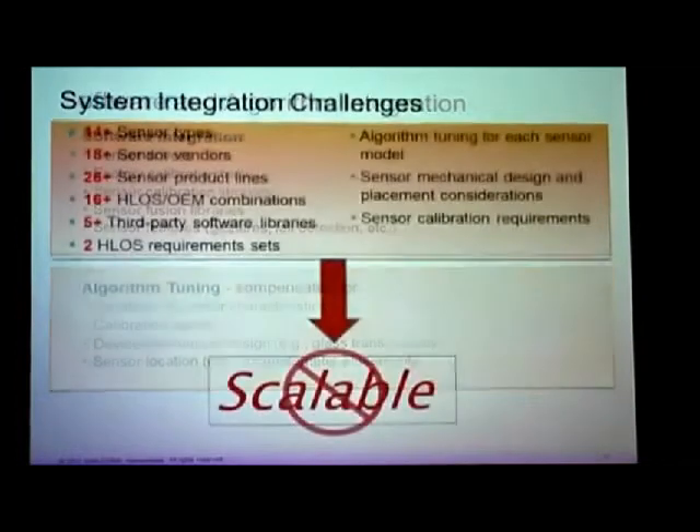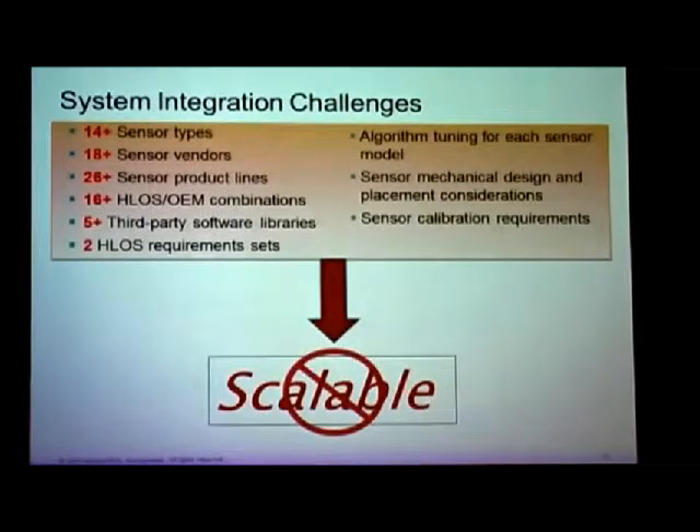So where am I with all of this? Look at this: 14-plus sensor types — accelerometer, gyroscope, barometric scope, ambient light, proximity, RGB, UV, and on and on — multiple types of capacitive sensors, not just one. More than 18 sensor vendors and more coming, each of them trying to be as creative as possible. We are in the business of taking that creativity and delivering it to the end users.